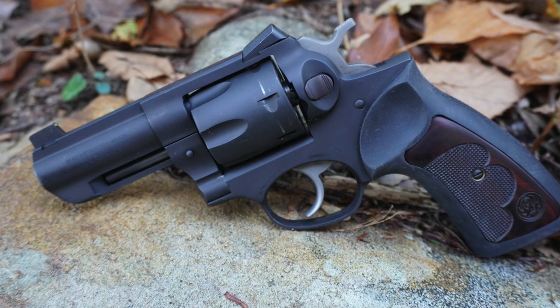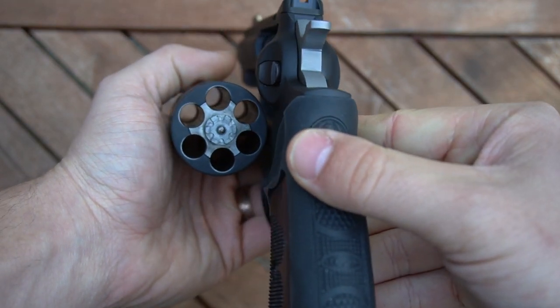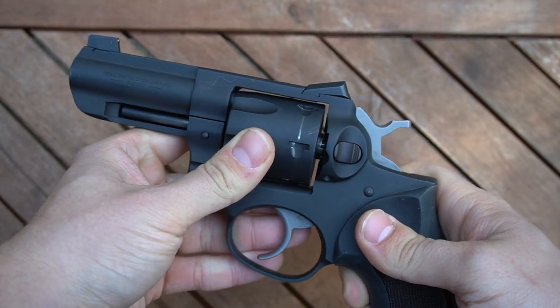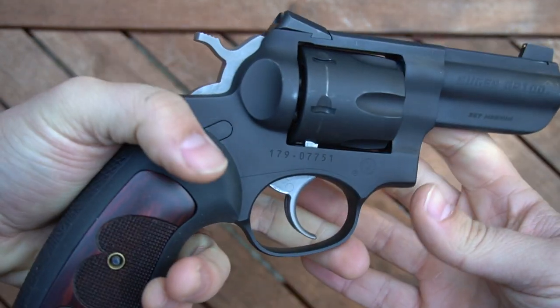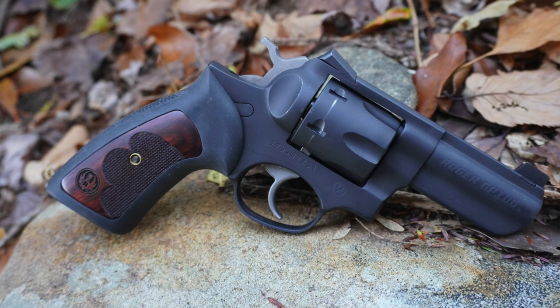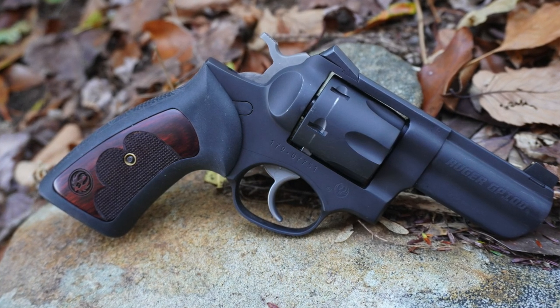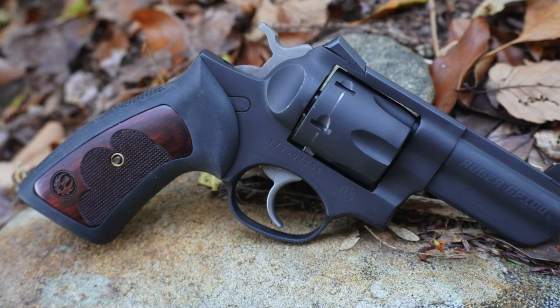There was just something about the no-nonsense, all-business, utilitarian look of a .357 built for fighting that really drew me in, even before I knew what that really was or its practical application. I hemmed and hawed about getting one for years, but in the early stages of the craziness of 2020, I found one in stock and grabbed it — because I needed something to panic about after all.